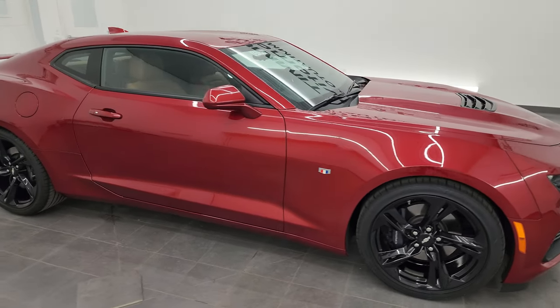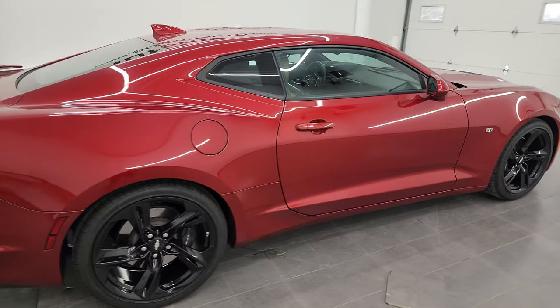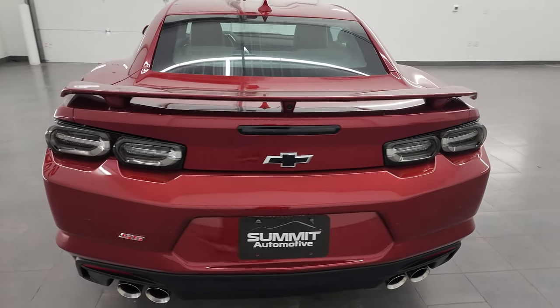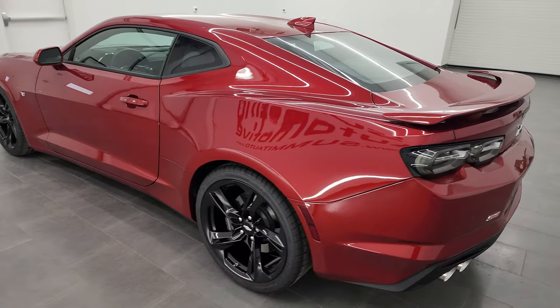Hey everybody, it's Brett and this 2019 Chevrolet Camaro 2SS is stock number 13784Z. I am here at Summit Automotive in Fond du Lac, Wisconsin, your new and used sports car headquarters.